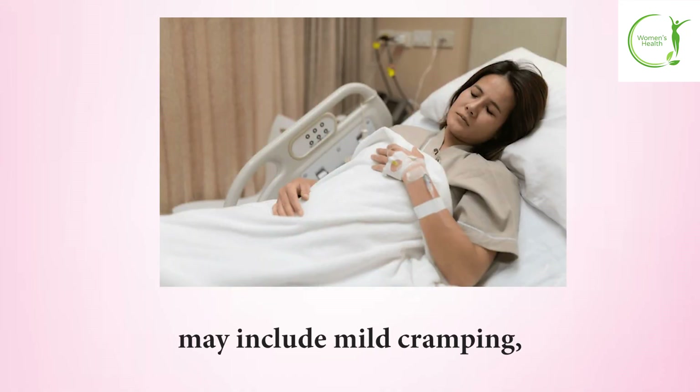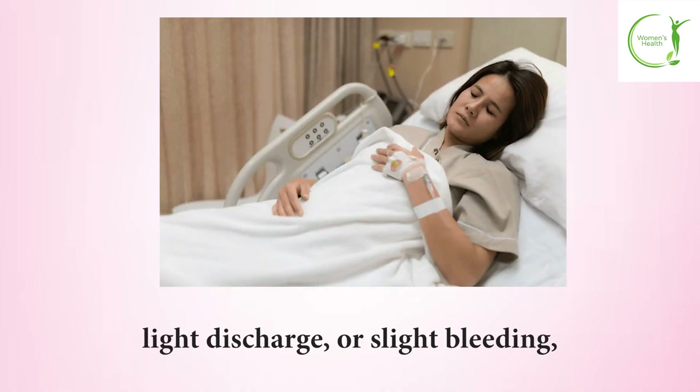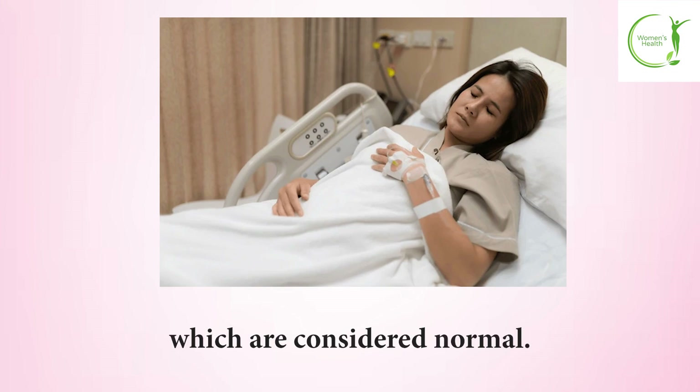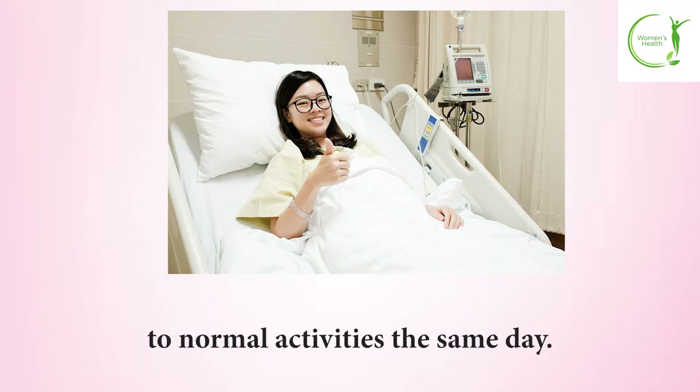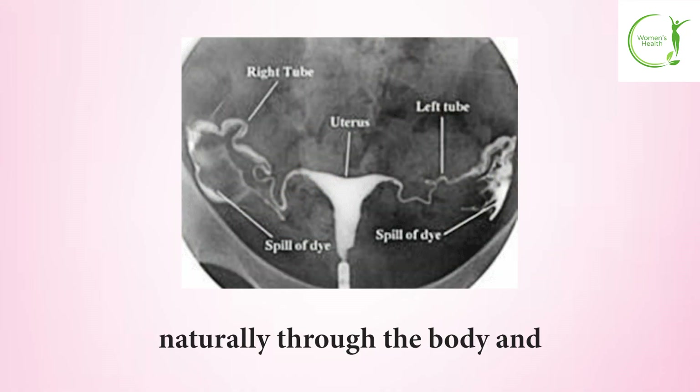Post-procedure effects may include mild cramping, light discharge, or slight bleeding, which are considered normal. Patients can typically return to normal activities the same day. The contrast dye passes naturally through the body and urine over the following days.